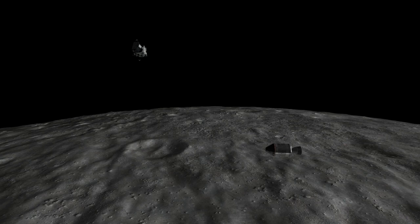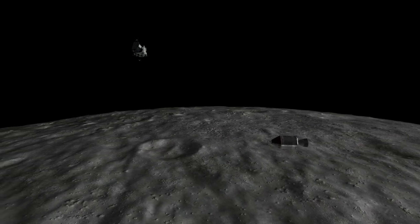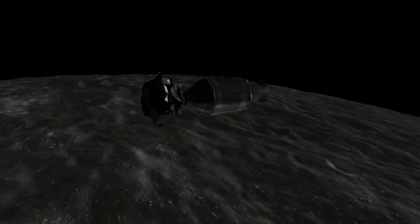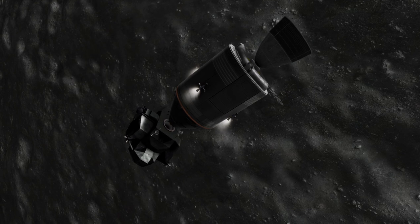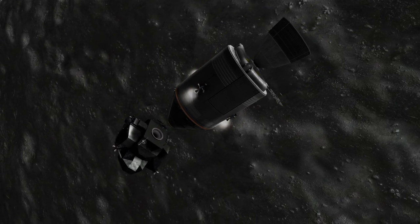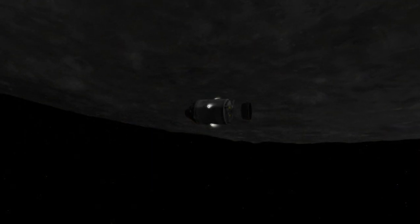Apollo 8 had already tested the lunar transfer, the use of the service propulsion system around the moon, and generally everything that the Command Module would need to do on its own during the mission. Apollo 9 verified the systems of the Lunar Module except for the landing, albeit around the Earth. So this rehearsal for the Apollo 11 landing didn't introduce many new elements.